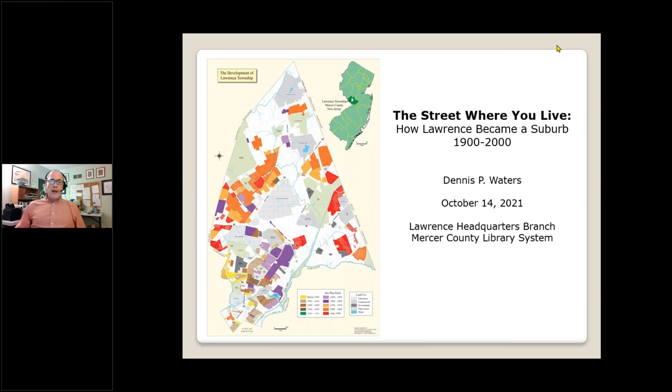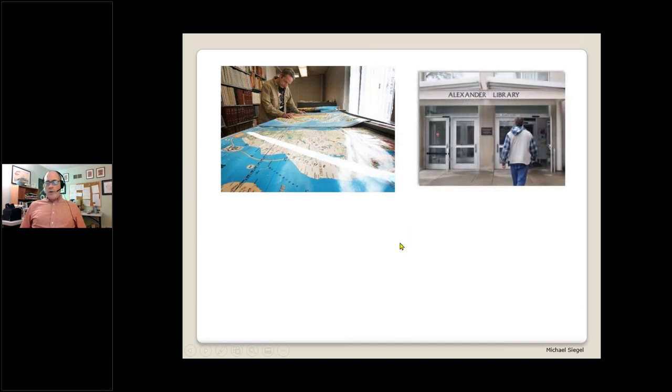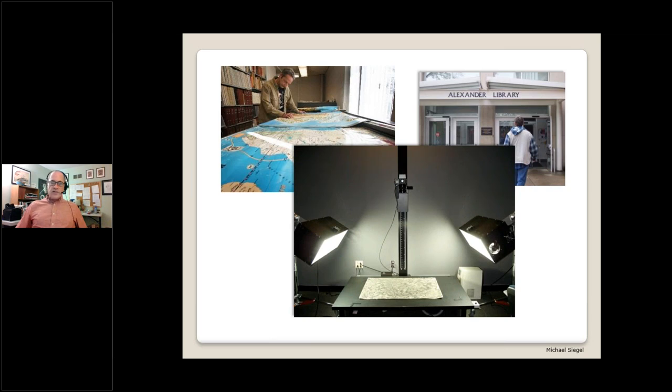The Lawrence Township Engineer's Office has paper copies of these site plans going back more than a century, and taken together they form a record of how Lawrence became a suburb. But before we could use these plans for historical research, we first needed to get them into a digital format. This was not an easy task because almost all of these sheets are way too big to fit into an ordinary scanner, so special equipment was required — and this leads to the collaboration with Rutgers. My co-conspirator is Mike Siegel, one of the premier cartographers in the state of New Jersey.